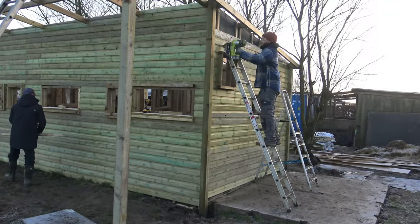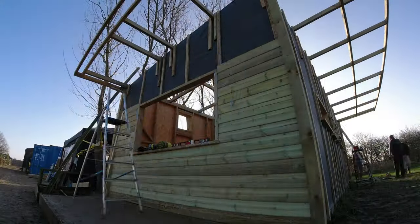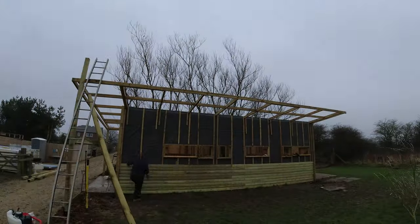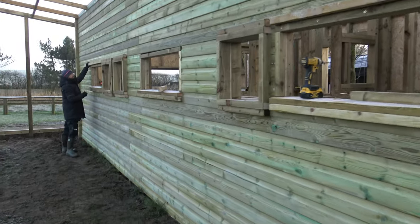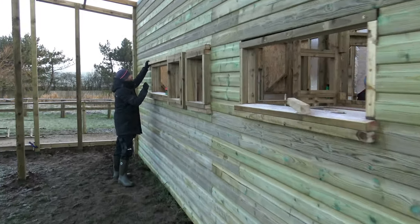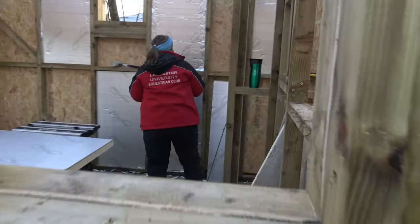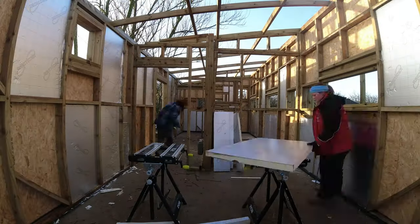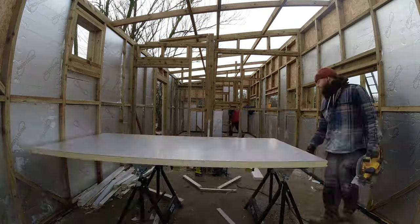We're at the start of a new week, currently on day seven of our build, and we've got five of us working here. Edgewood and Ian are finishing off this side of the building, doing the shiplap, which is looking absolutely beautiful. Mark's finishing off all of the framework around the windows, and inside we've got Hayley making a good start on the insulation, which obviously has to go on before we do the OSB on the inside.